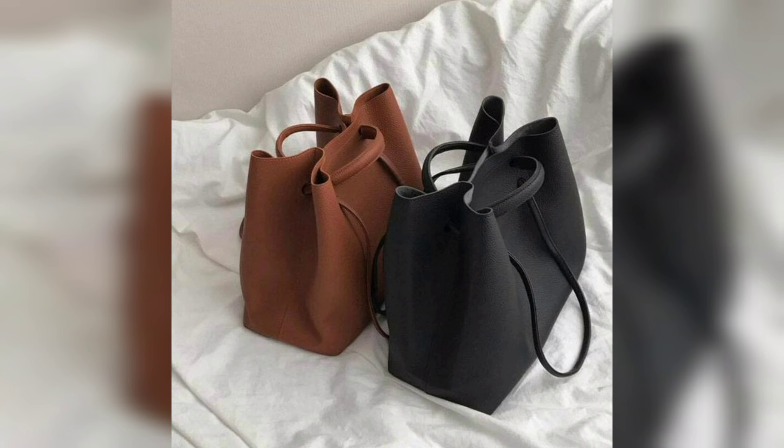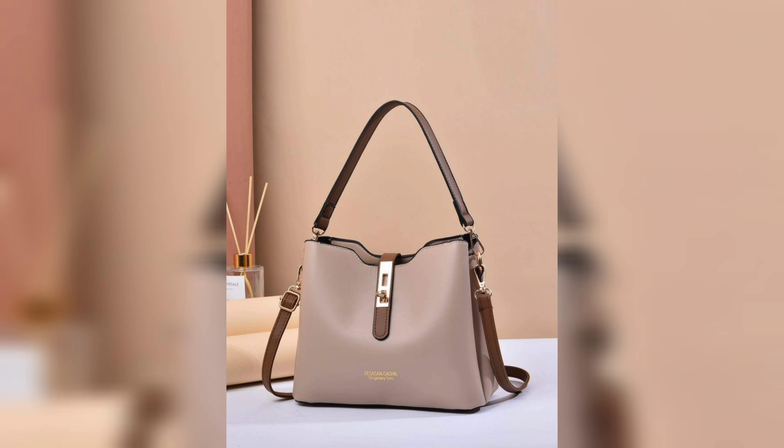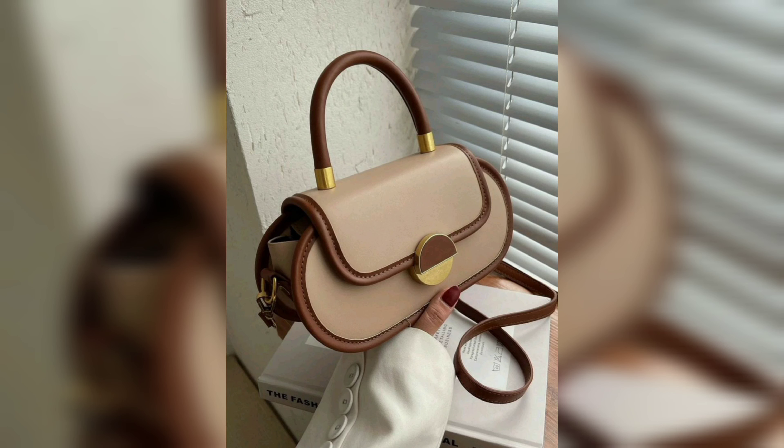The Prada Galleria bag is another classic handbag that's perfect for everyday wear. It's made from high quality leather and features the iconic Prada logo. The Galleria bag comes in various sizes and colors so you can choose the one that best suits your needs.